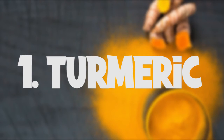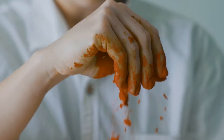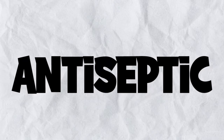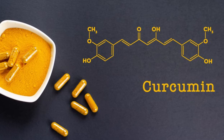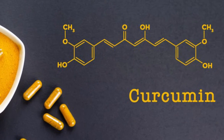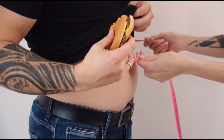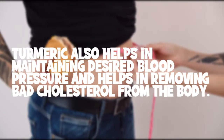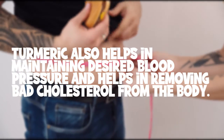Turmeric is one of the basic ingredients used in almost all Indian dishes. It is known to have anti-cancer, antiseptic, and healthy weight-loss properties. A compound called curcumin present in turmeric is known to help reduce insulin and leptin resistance levels, both of which are responsible for fat deposits. Turmeric also helps in maintaining desired blood pressure and helps in removing bad cholesterol from the body.